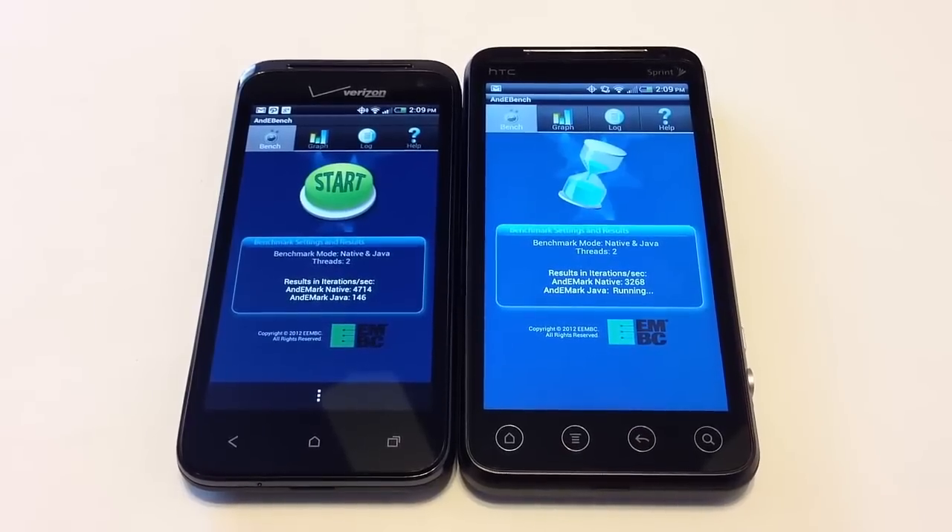Here you can see the AND-E Bench benchmark results. This benchmarks threads, native threads, and Java threads. The Verizon Droid scored 4,714 against the Virgin Mobile EVO V4G at 3,268, with 146 against 77.